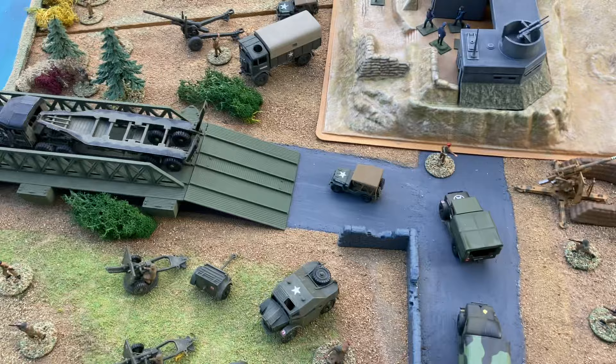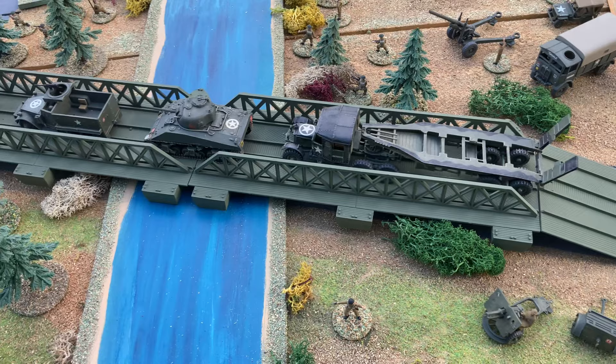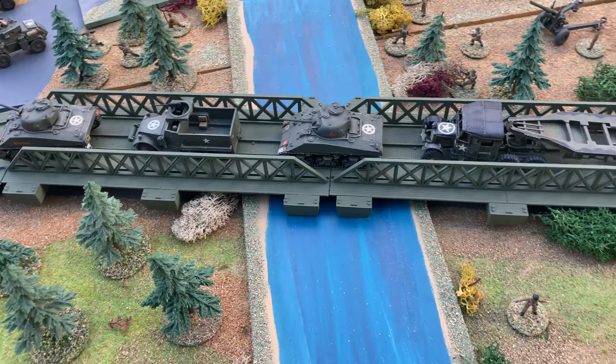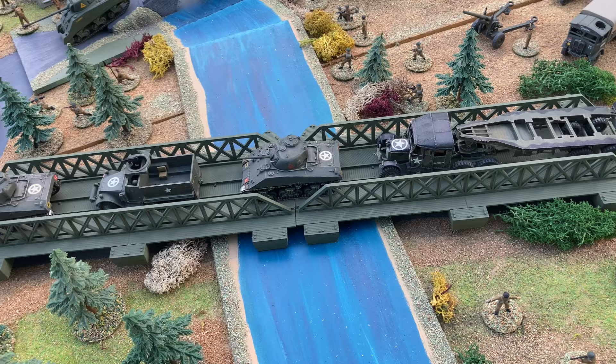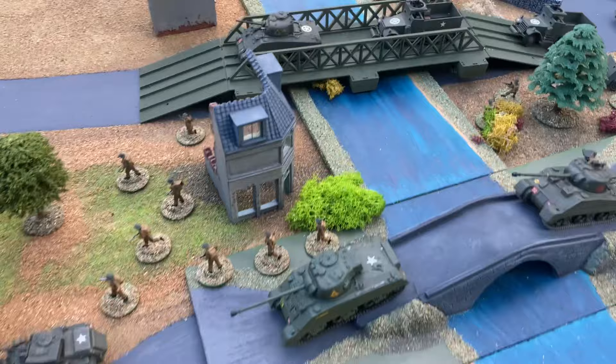The next building — or rather a structure — is a bridge: the Bailey Bridge. This is the Airfix pontoon set. The one over here is just a single span; again this could all be joined together. There are two spans here — I need a wider river really. Another great set.